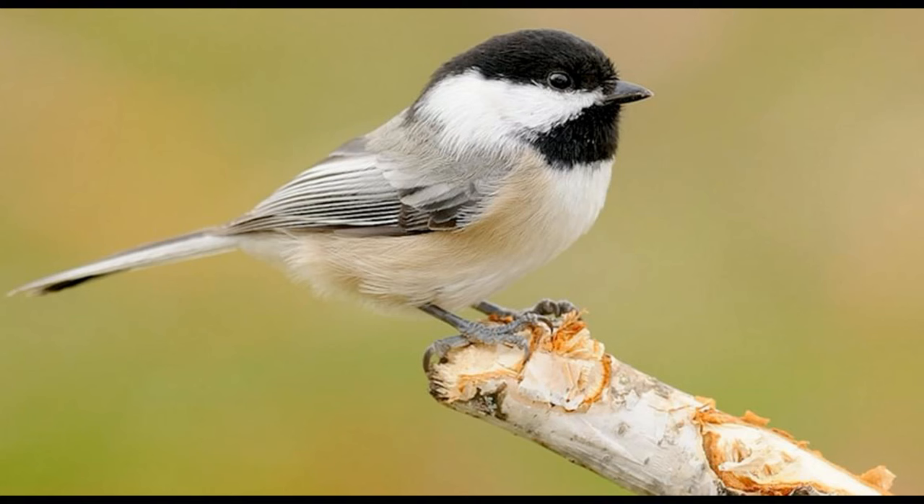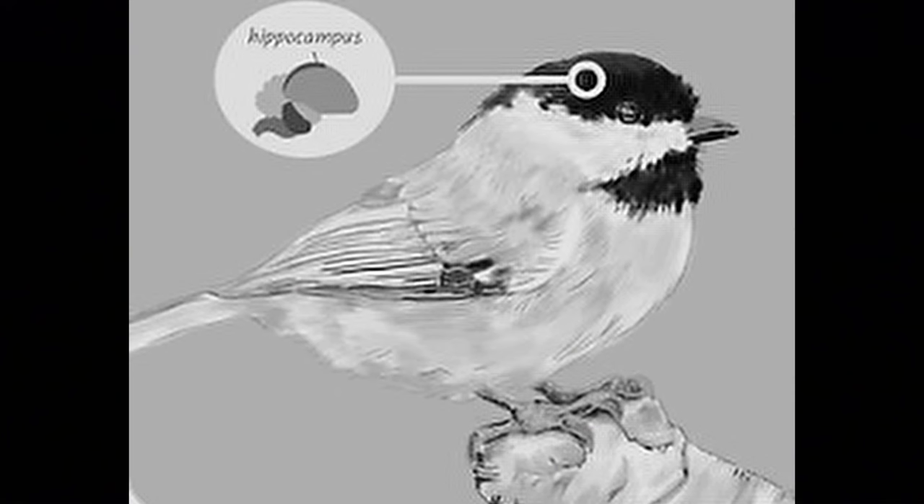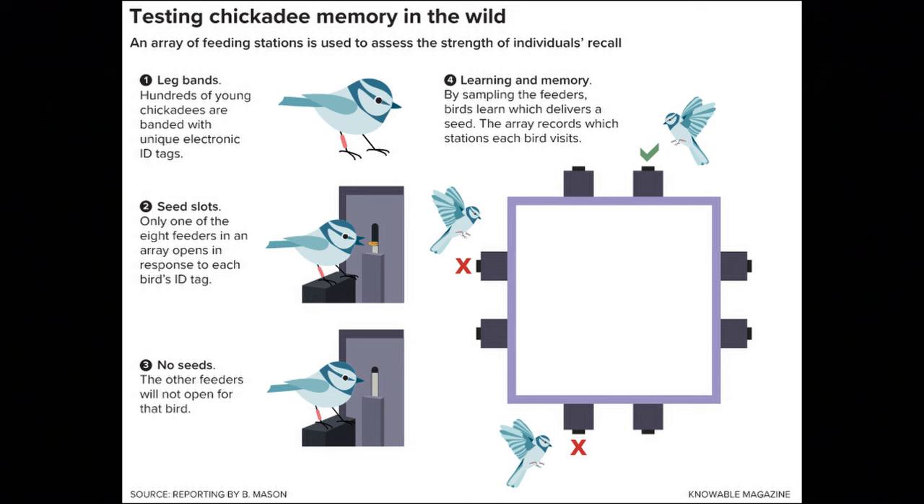Chickadees have amazing memories, but it gets even more remarkable when you look at how those memories are built. It all has to do with their brains, and specifically their hippocampus. A chickadee's brain is slightly smaller than a raspberry. Their hippocampus sits at the top of their brain, right under the black cap, and it's the part of the brain that deals with spatial memory.